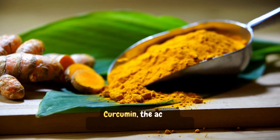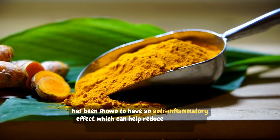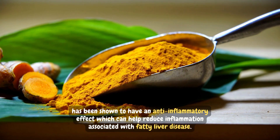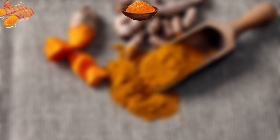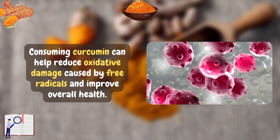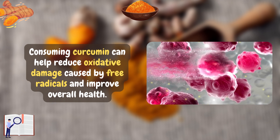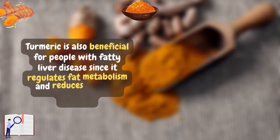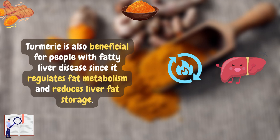Curcumin, the active ingredient found in turmeric, has been shown to have an anti-inflammatory effect, which can help reduce inflammation associated with fatty liver disease. Studies have also demonstrated that consuming curcumin can help reduce oxidative damage caused by free radicals and improve overall health. Turmeric is also beneficial for people with fatty liver disease since it regulates fat metabolism and reduces liver fat storage.